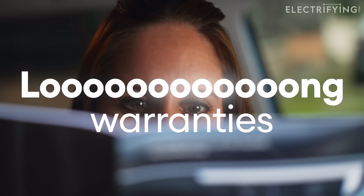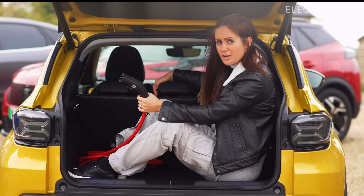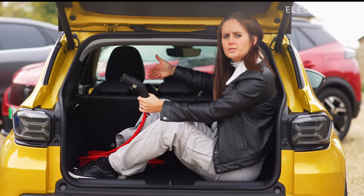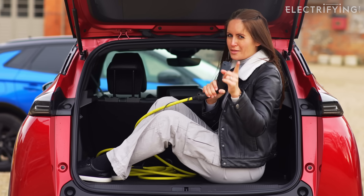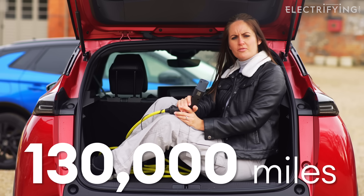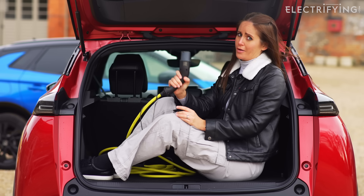Most come with extremely long warranties, up to 10 years in some cases. If the car battery develops a fault or is performing lower than the expected level in this time, then the car's manufacturer will repair it or replace it. The average lifespan of a combustion engine car is around 130,000 miles before being scrapped, which means that electric car buyers really don't need to worry.